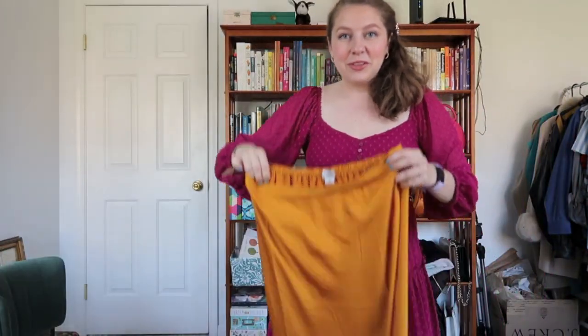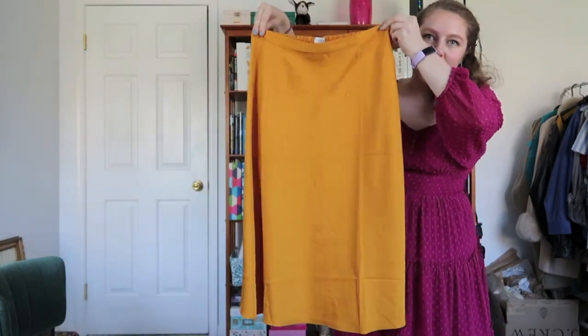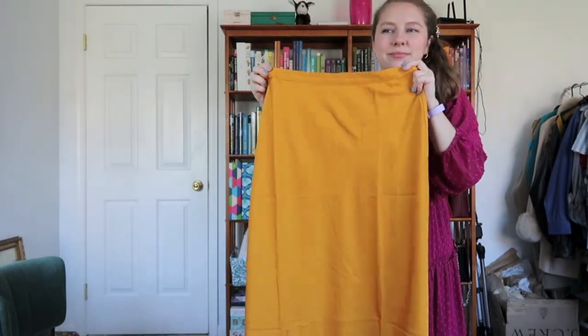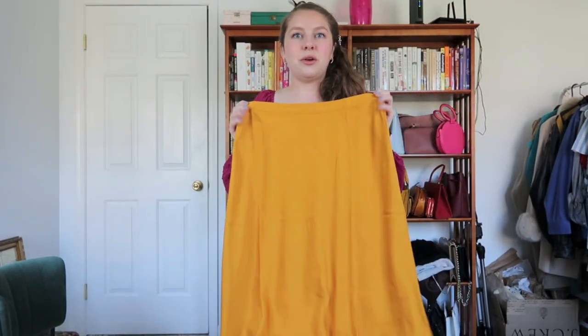I have two more clothing items to share. I got this skirt from J.Crew Factory — it's just really beautiful, like a golden and okra color, a faux silky kind of skirt, and it fits really beautifully. It is gorgeous.